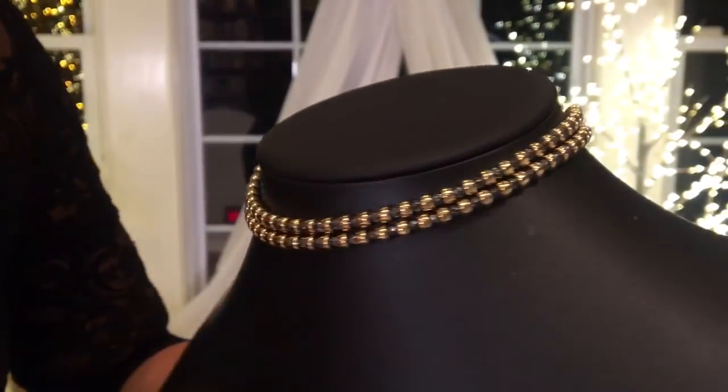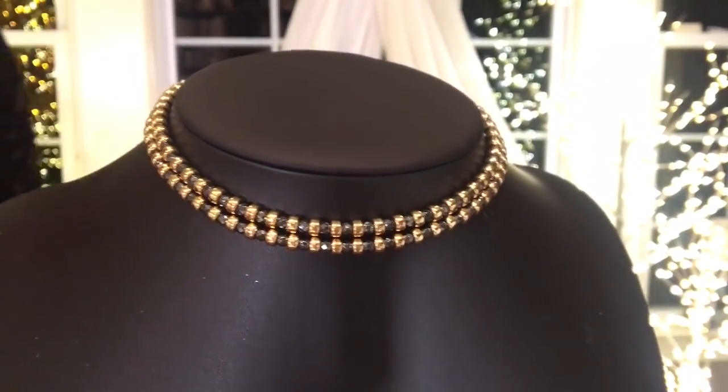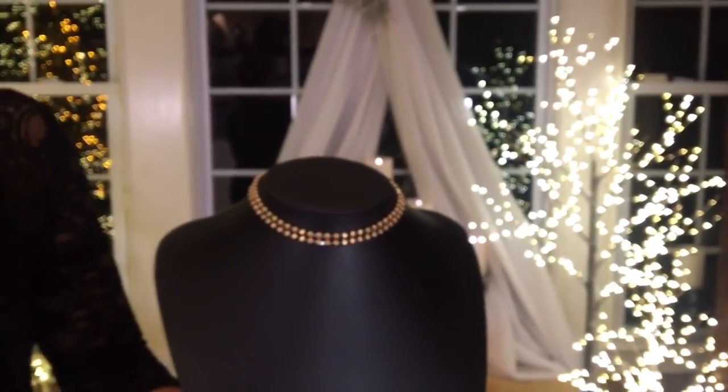The great thing about that is that it'll fit pretty much everyone, because you get to decide exactly the length that you want that's perfect for your neck. You can make it a little smaller at 13 inches, or as large as 17 — you can decide what makes it hit perfectly right up here.